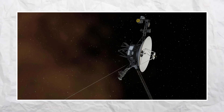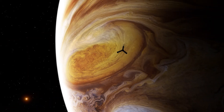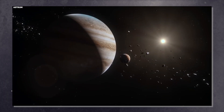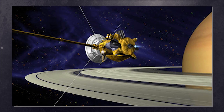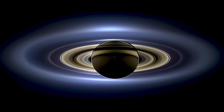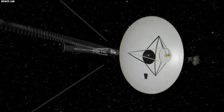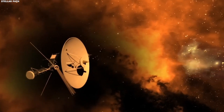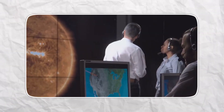As Voyager 1 passed Jupiter, it came within approximately 277,000 kilometres of the planet's cloud tops, capturing some of the most beautiful pictures ever taken of the visible surface of the great red spot storm, which has been swirling for a known duration of at least several hundred years. Both spacecraft travelled to Saturn, where they helped uncover the complex structure of its ring system and discovered several new moons. While Voyager 1 continued northward, Voyager 2 made history by becoming the first space probe to visit Uranus and Neptune, completing the first grand tour of the outer gas giants in solar system history.